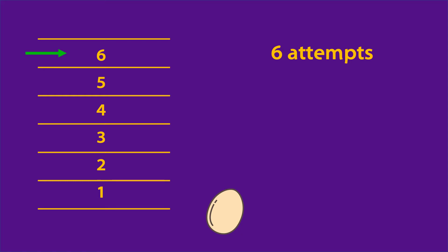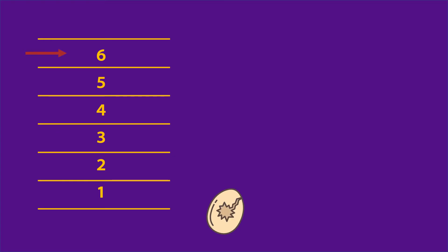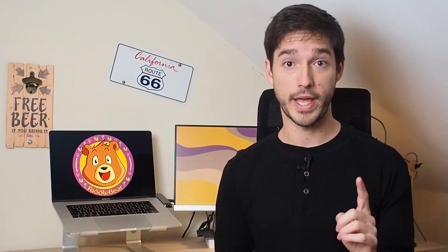But we have two eggs, so we need to take advantage of it. The idea is that we can use the first egg to reduce the range of possibilities by skipping a few floors. Say I drop it from the third floor and it doesn't break, and then from the last floor and it does break — I have reduced the possible range to floors three to six. Then I go through that range one by one with the second egg, as with the one-egg case.